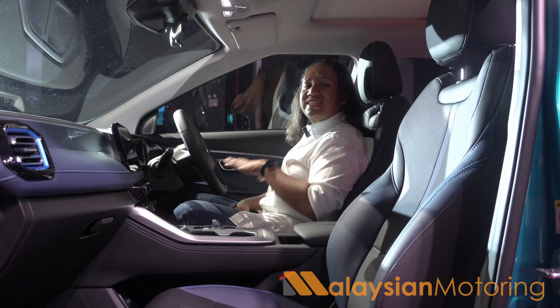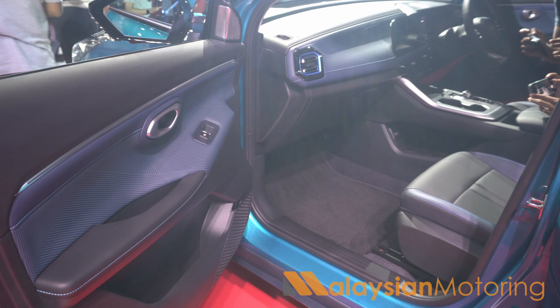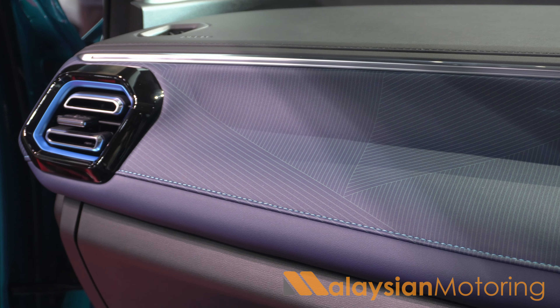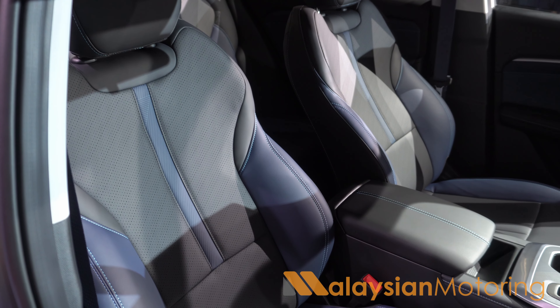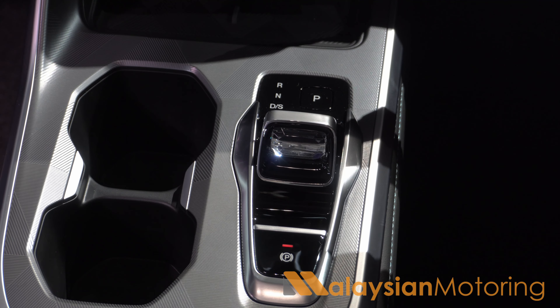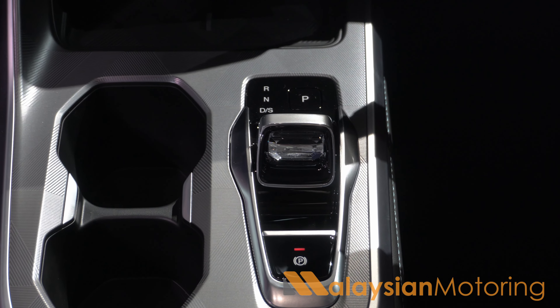The interior build quality seems pretty good, with a very generous choice of materials — a lot of soft-touch stuff everywhere, including some stitched sections up here and lovely contrast stitching on these seats. I do appreciate this black and blue interior tone. There's also this crystalline gear selector, which I must admit is kind of nice.